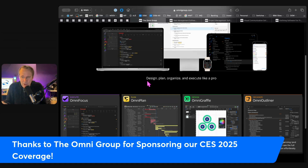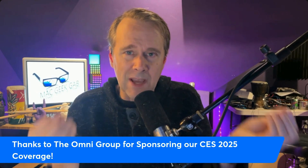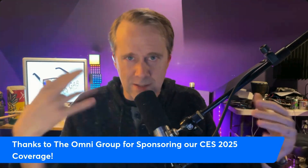The Omni Group has a knack for building tools that not only deliver power but make it easy to get there. They've won awards and been nominated for others — these folks know what they're doing, and they've been doing it for a very long time. So don't get caught without the productivity tools you need. Visit OmniGroup.com to learn more, start a free trial, and see how these apps can transform the way you work. Our thanks to the Omni Group for making these fantastic apps and for helping make this CES 2025 coverage possible.